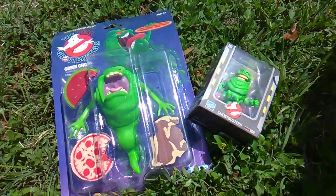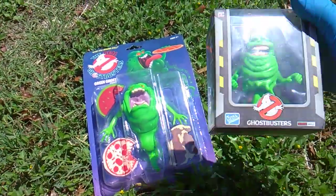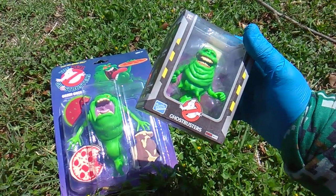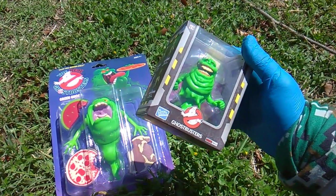What's up my Ghostbusters gang! Toy Insanity bringing some Ghost Insanity. Two new Slimers have hit the market from the Loyal Subjects Action Vinyls.